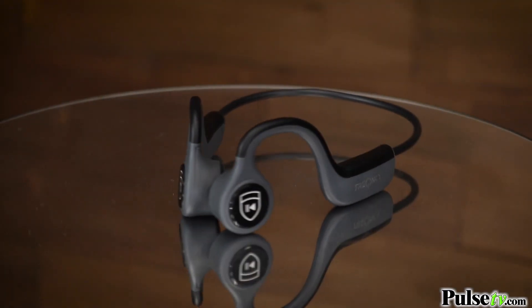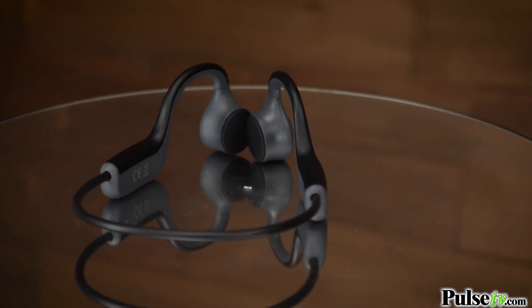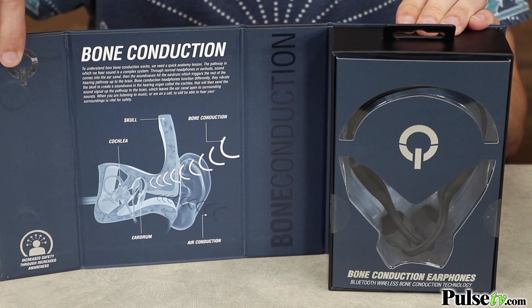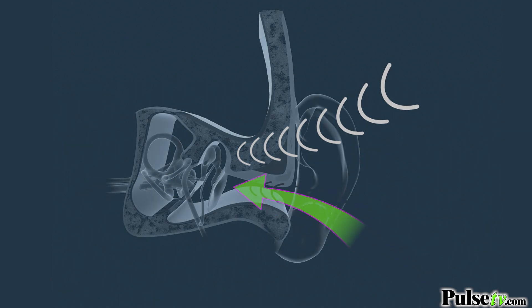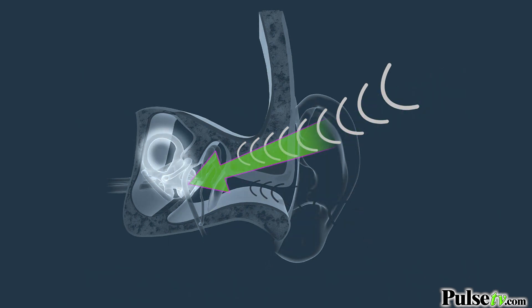Now, these are unlike anything you've ever tried before. They're not like your bulky headphones, which sit on top of your ear, nor are they like those ill-fitting earbuds that you have to cram inside your ear canal. These rely on bone-conducting technology. It's all explained on the inside of this beautiful gift box. Traditional speakers send sound waves through the air to the eardrum, but bone conduction bypasses the ear canal completely and sends signals directly to the cochlea for a safer listening experience.